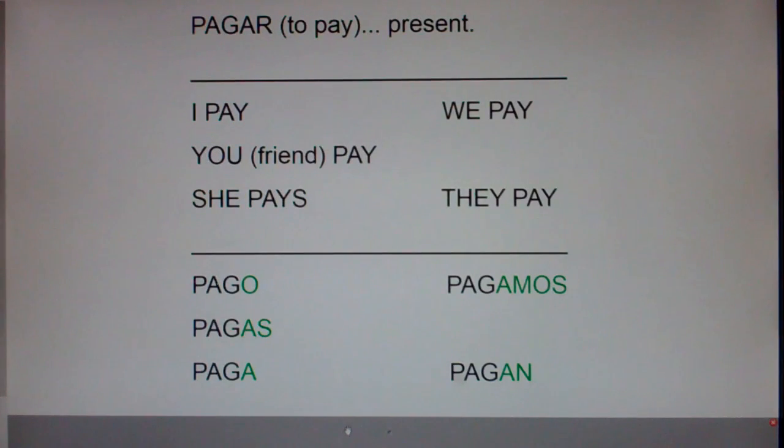You won't have any trouble with this verb. It's a regular AR verb, just like hablar, cantar, bailar. You just chop off the AR and add O, AS, A, AMOS, AN. Very simple, very easy. Pagar, to pay, in the present tense.